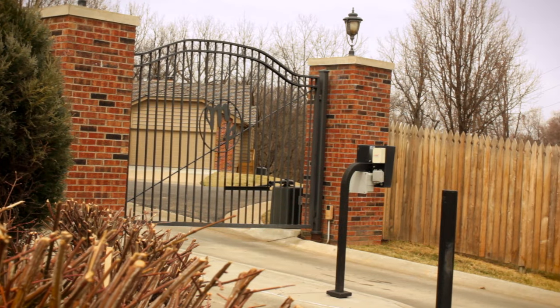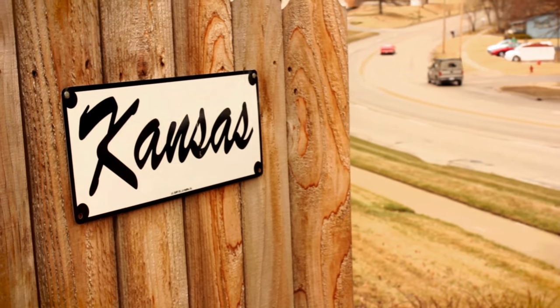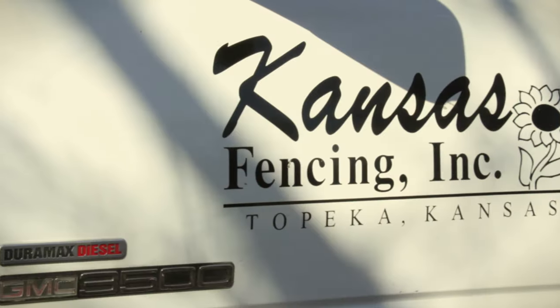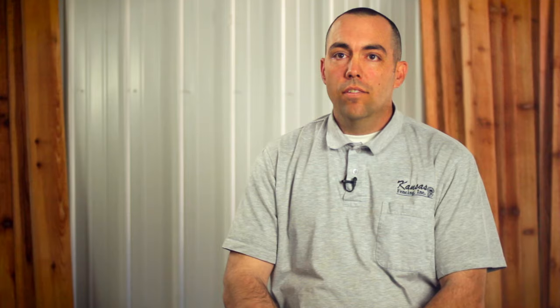We do warranty every fence we put in. I think you'll find that our two-year warranty is longer than our competitors'. We hire installers with high potential and we train them the way we want the fence installed. Some of our installers have over 20 years' experience installing fences.